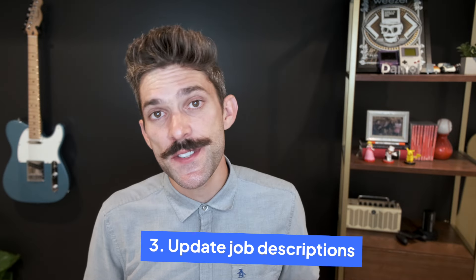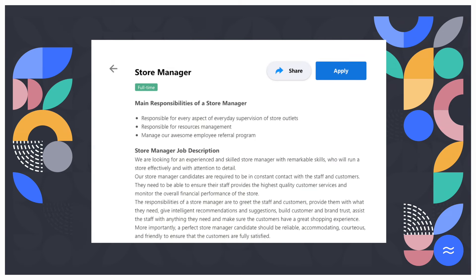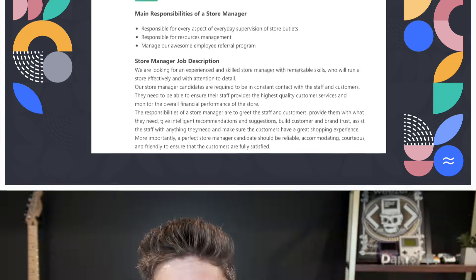Number three: include standards in job descriptions. Remember how you worked to create a list of requirements for each role? Good thing, because you're using that again in this step. Include your list of must-haves in every job description so potential candidates know exactly what you're prioritizing. Promoting these publicly is also a great way to find potential candidates who are looking for similar standards in their employer.